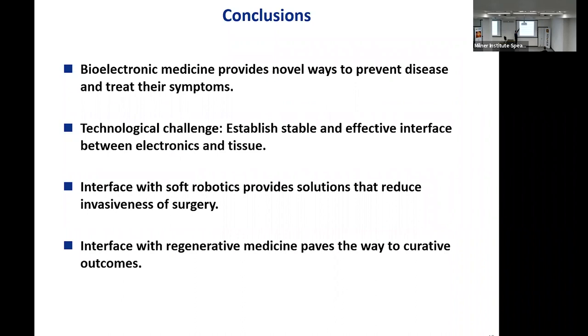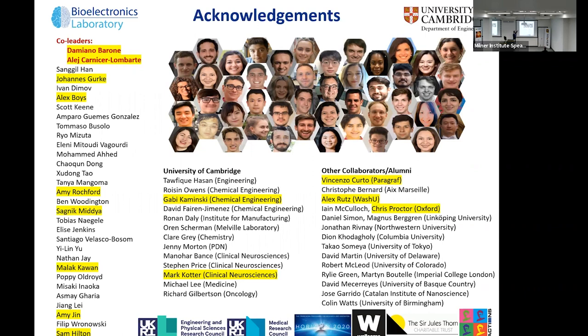To close: bioelectronic medicine provides novel ways to prevent disease and treat symptoms. The technological challenge is to establish a stable and effective interface between electronics and tissue — this is what currently limits the field. Two new ideas: first, the interface with soft robotics can provide solutions that reduce the invasiveness of surgery, as shown for the spinal cord, but applicable to the brain as well. Second, the interface with regenerative medicine is, in my view, a very promising idea because it combines two modalities for practicing medicine and paves the way to curative outcomes.